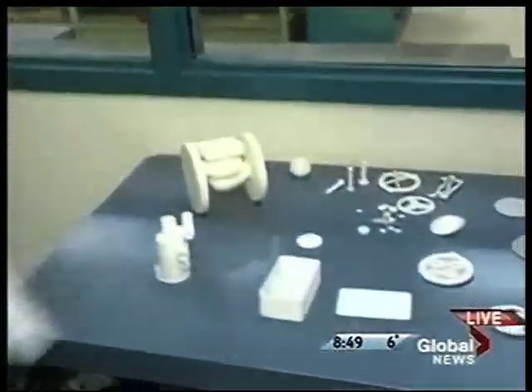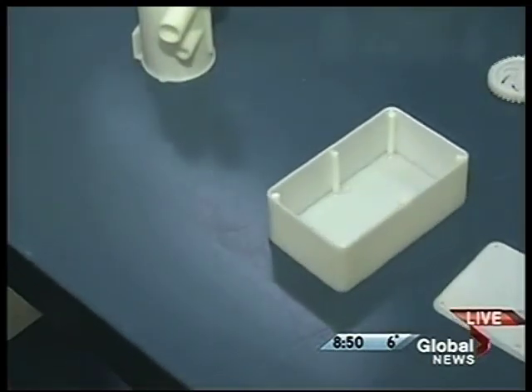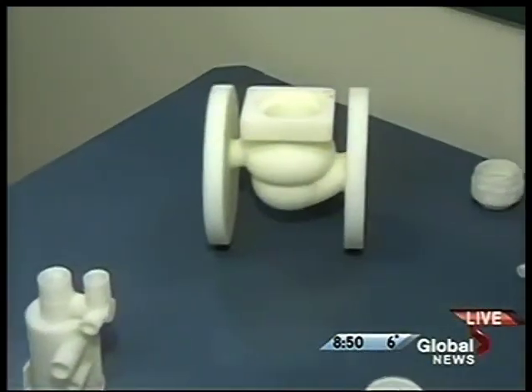What's it doing right now? Right now it's making an iPod case. Very cool. And some of the other things that it might produce — these are prototypes? All of these things were designed and printed on a 3D printer. So the designer has an idea and he turns it into an actual object.